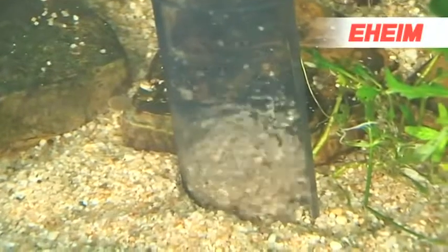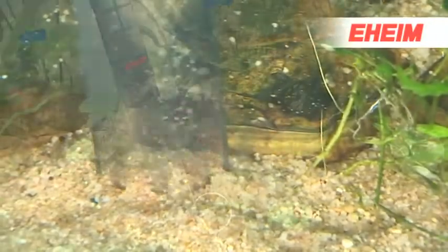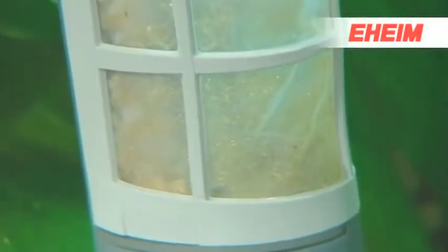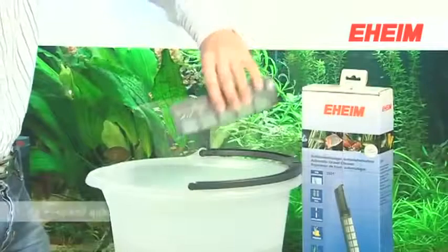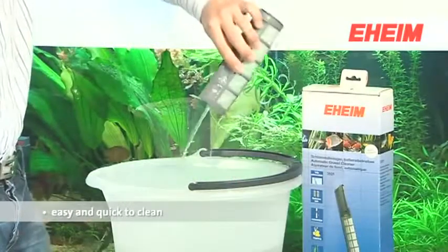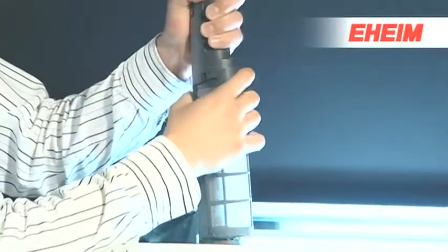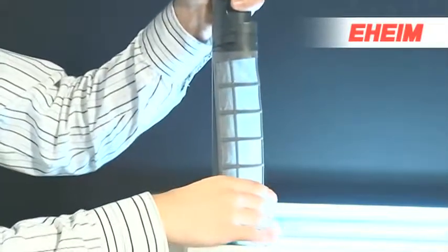Gravel and pebbles are only slightly disturbed and fall back onto the floor of the aquarium. This way, dirt and sludge are vacuumed up and trapped safely in the fine mesh filter element. For easy emptying and cleaning, simply pull out the filter element and wash it under water.